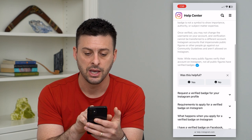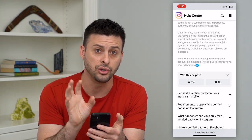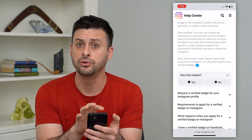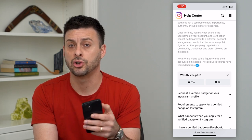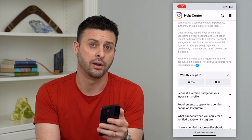At the bottom here it says that once verified, they can't change their username. Everything is set so that you, the user, can make sure that that is the actual account associated with the celebrity, the Instagram influencer, the brand, whatever it may be.